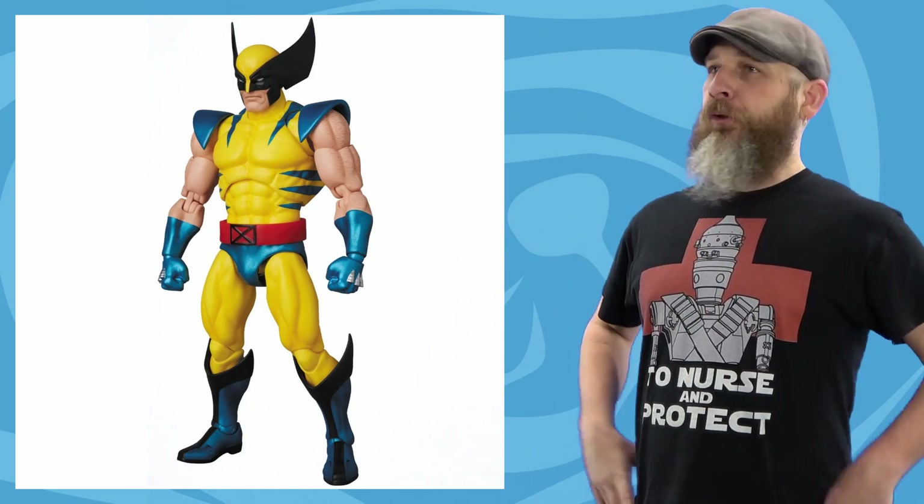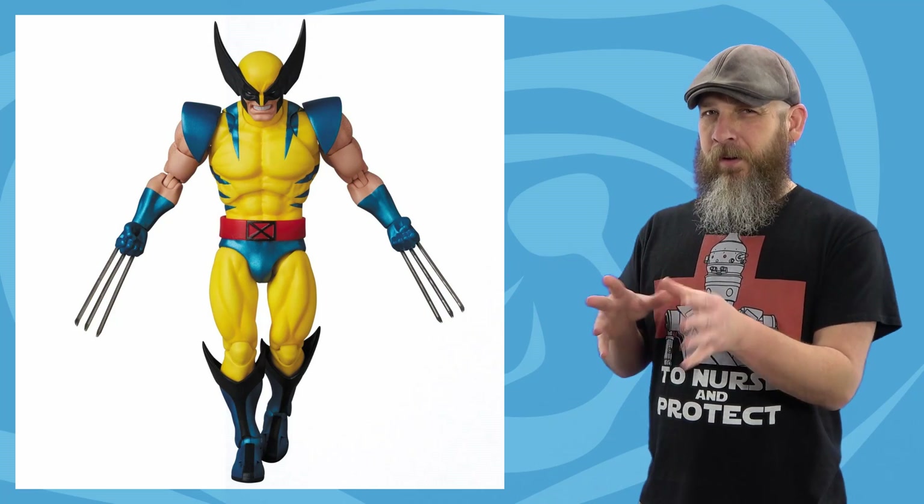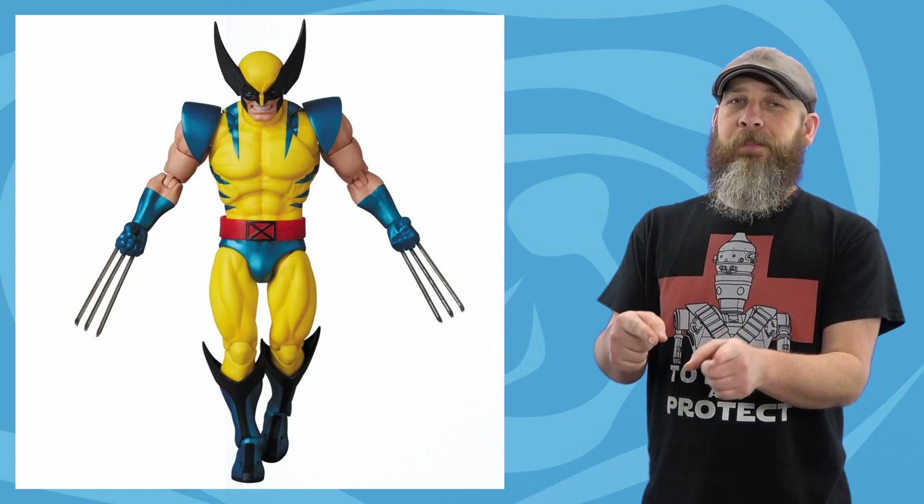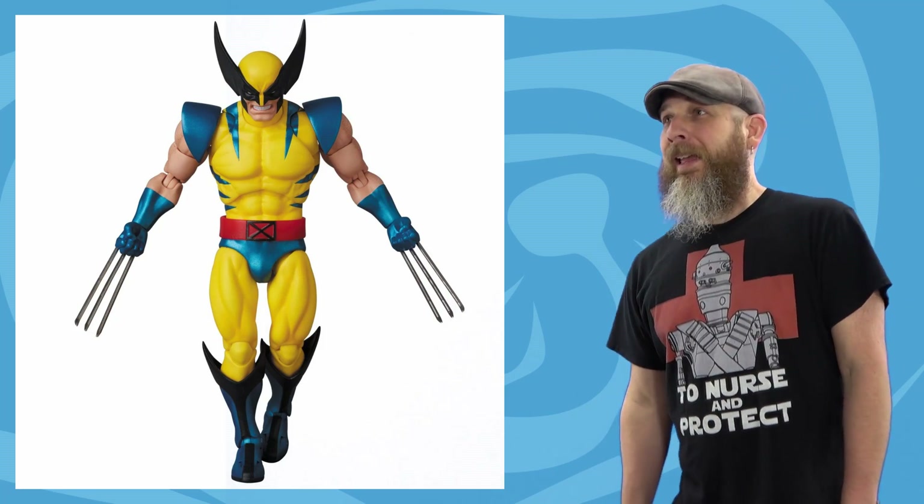Despite its arm problems, which I actually did fix but never shot, and the oddball blue parts here and there — it'll be nice to get Cyclops to go with Wolverine, because, you know, they are best friends. Now with this, will we see more X-Men in the Mafex line come along, or is it going to be all movie DC? Batman's taking up the whole schedule.